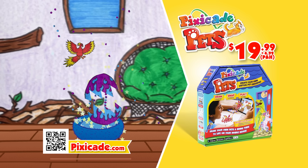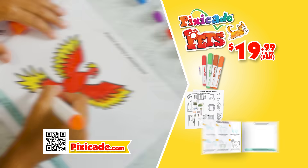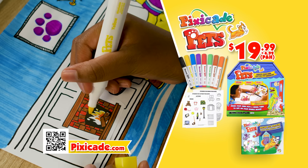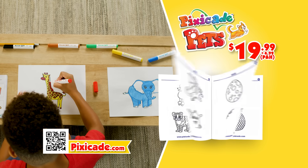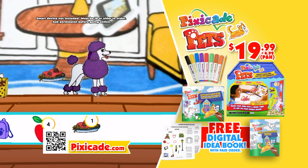You can order your Pixicade Pets for $19.99, plus $4.99 processing and handling. It comes with everything you'll need to start creating your very own Pixicade Pets world. As a bonus, you can get the TV-only digital idea book. You can go online at Pixicade.com.